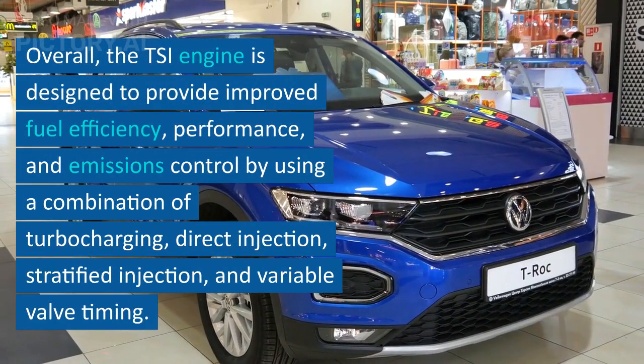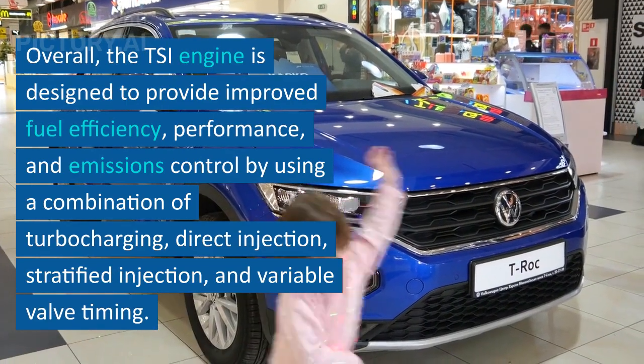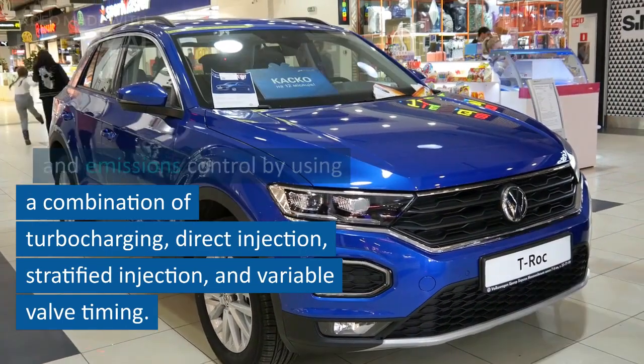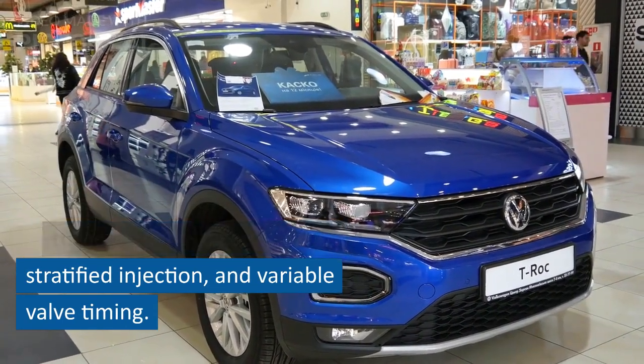Overall, the TSI engine is designed to provide improved fuel efficiency, performance, and emissions control by using a combination of turbocharging, direct injection, stratified injection, and variable valve timing.